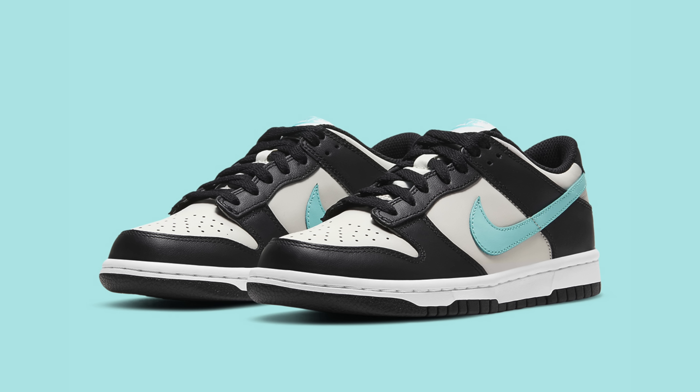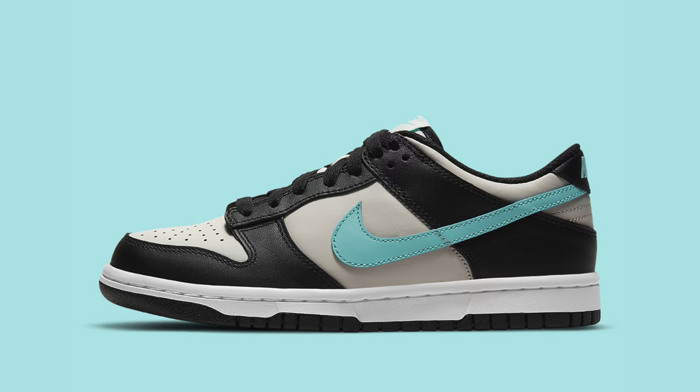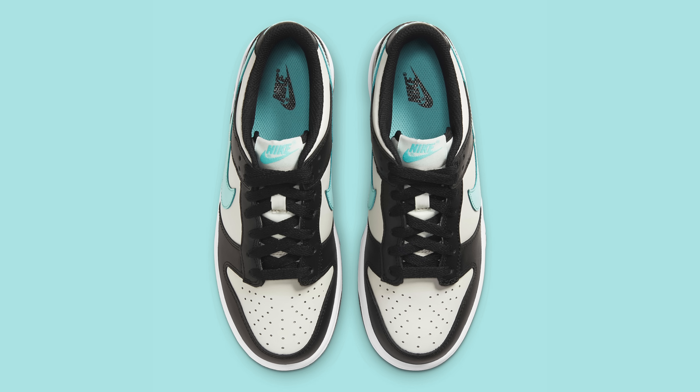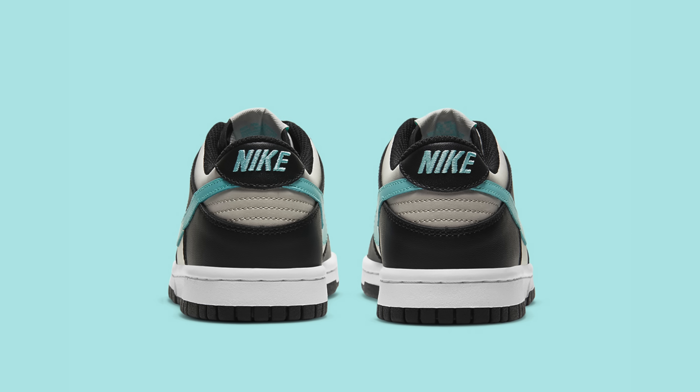Then we have releasing on the 10th, another Nike Dunk Low. These are set to release only in grade school sizes. The price point is $70 and it gives me somewhat of a reverse Tiffany Dunk or alternate Tiffany Dunk type of colorway. But since it's grade school, it'll be more for kids and the ladies. I didn't see it releasing in men's sizes, so it's automatic L season for us.